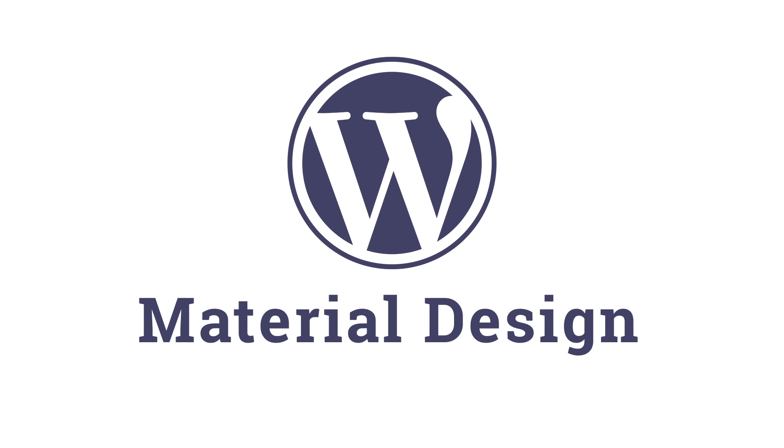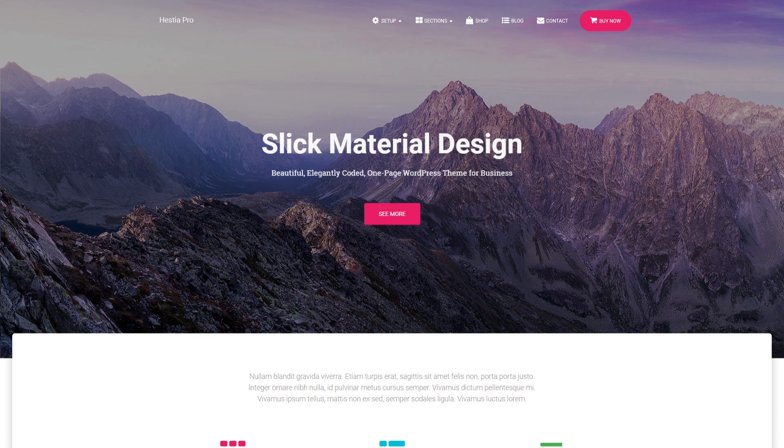Meet Hestia, a beautiful WordPress theme with a slick material design. This elegantly coded, one-page theme is perfect for a business website of any size.